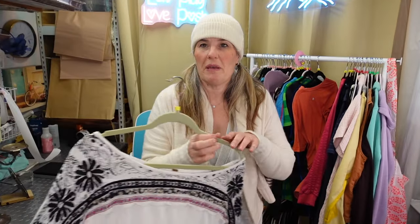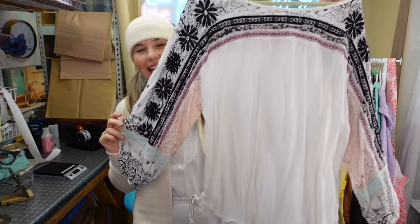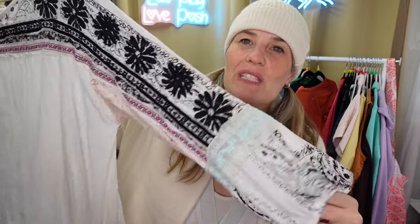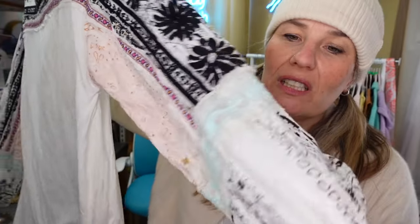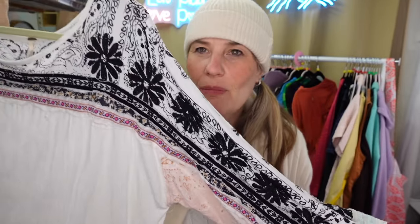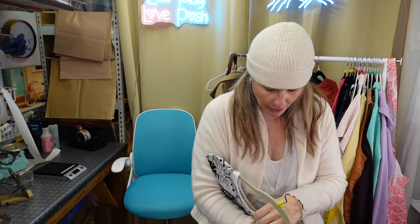Here is a cute Free People piece - it needs a good soaking. It's a lighter piece, but the pieces with patchwork floral intricate embroidery detail on the sleeves are always super, super popular pieces.